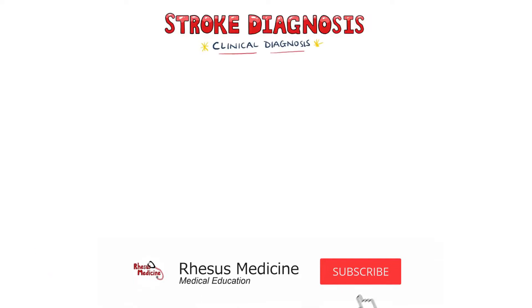In this video, we will take a look at how strokes are diagnosed, and then how strokes are treated and managed. The diagnosis of a stroke is clinical, with imaging techniques being used to aid in that diagnosis.